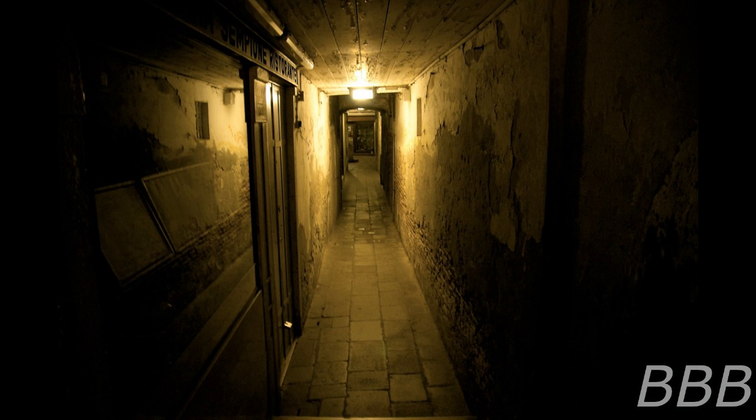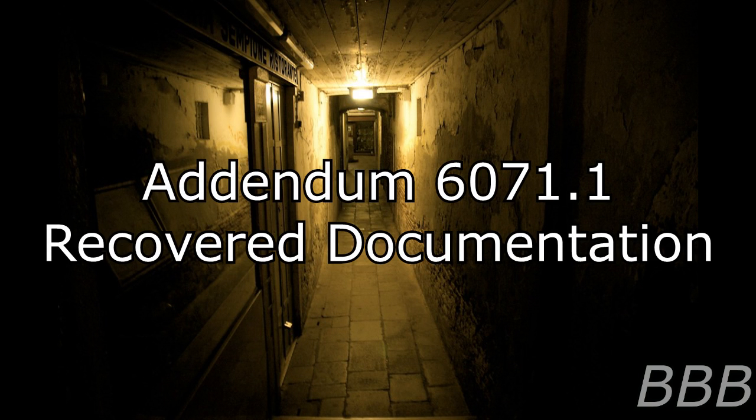It has been found that the SCP-6071 structure is arranged around a central cell in which SCP-6071-A is contained. For more information, see Addendum 6071-1. Addendum 6071-1: Recovered Documentation. After an initial reconnaissance in the reception area, multiple documents were found in a nearby office belonging to Eliza Anderson. Subsequent searches of her current whereabouts were inconclusive.